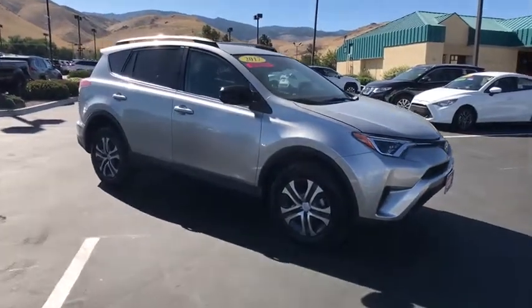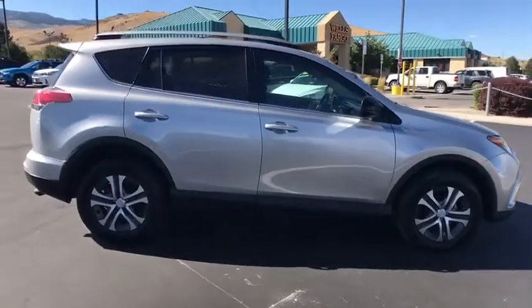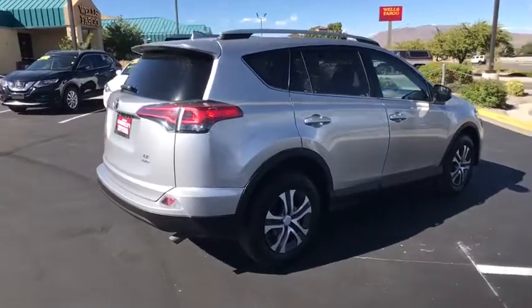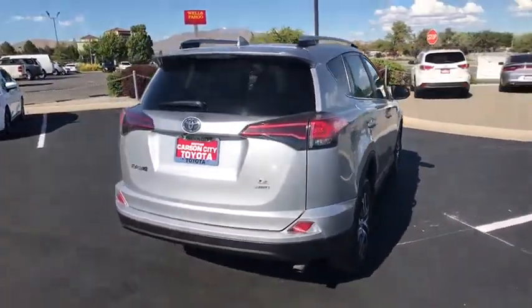Looking for the right vehicle? Check out the 2017 Toyota RAV4. The RAV4 is one of the most fuel efficient SUVs in its class. Versatile and efficient, the RAV4 mixes the comfort and drivability of a sedan with the benefits of an SUV.